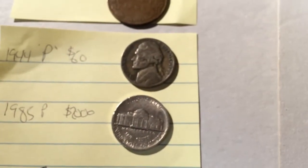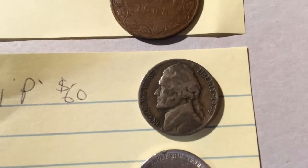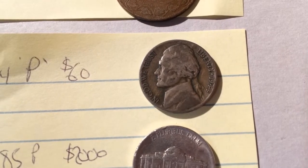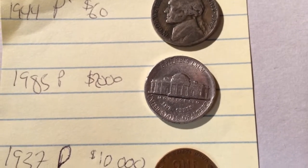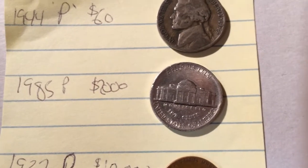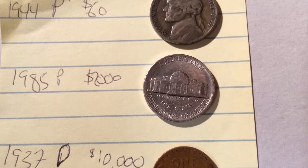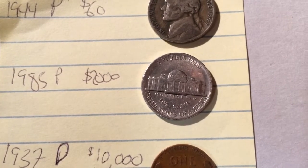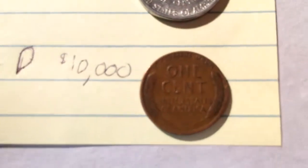On to the American ones, which actually go up in value quite a bit. I have a 1944 P — P of course for Philadelphia — and that should be worth around $60. Mine's not in as good a shape; I'm going to clean them up with some solution in a minute, but yeah probably only worth maybe $20 at most because of the condition. And we've got a 1985 P in very good shape — some of the edges are a little rough from circulation — and they can go up to about $2,000 a coin. This one will need a closer look under a magnifying glass.